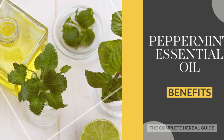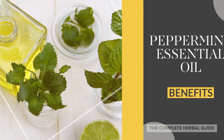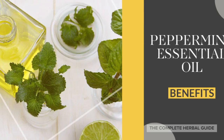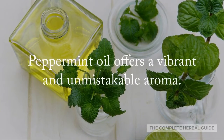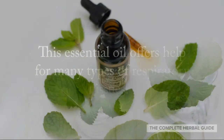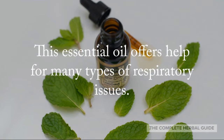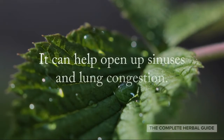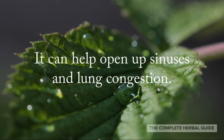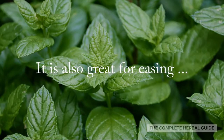Hi, this is health expert Stacy Chalemi from the Complete Herbal Guide, and today we're going to talk about peppermint essential oils and what the benefits are. Peppermint oil offers a vibrant and unmistakeable aroma. This essential oil offers help for many types of respiratory issues — it can help open up sinuses and lung congestion.